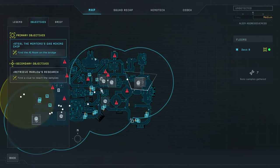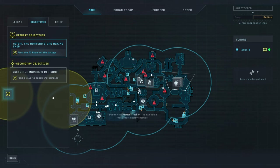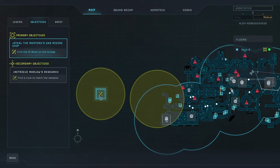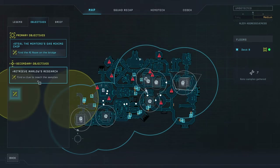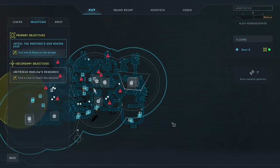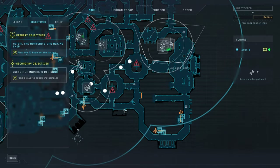Hello and welcome back to another episode of Aliens Dark Descent. My name is Aiken and today we're continuing our journey where we are still exploring to steal the Monteros gas mixing chip. We need to find the AI room, which is very much on the other side of the entire dungeon, and then we got Mardo's research which we can find here or here. Let's see if we have explored most of the ship.